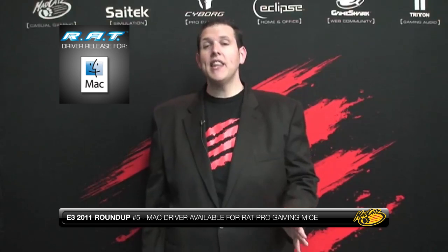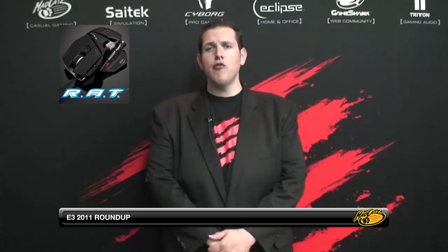In at number 5 is the announcement that Mad Catz have released an all-new driver that allows Mac users to feel the full benefit of the brand new Cyborg Pro Gaming mice that we call the R.A.T. The Cyborg line of R.A.T. gaming mice are amongst the most popular with gamers, scoring 98% from PC Gamer and Hardware of the Year award from IGM. Mac users running OS 10.6.6 can enjoy the full benefits that the Cyborg R.A.T. range has to offer.